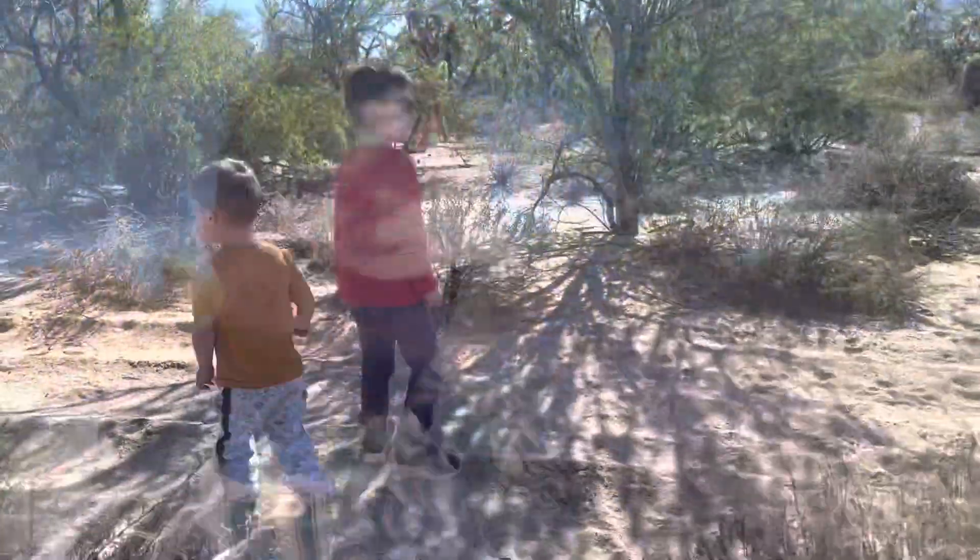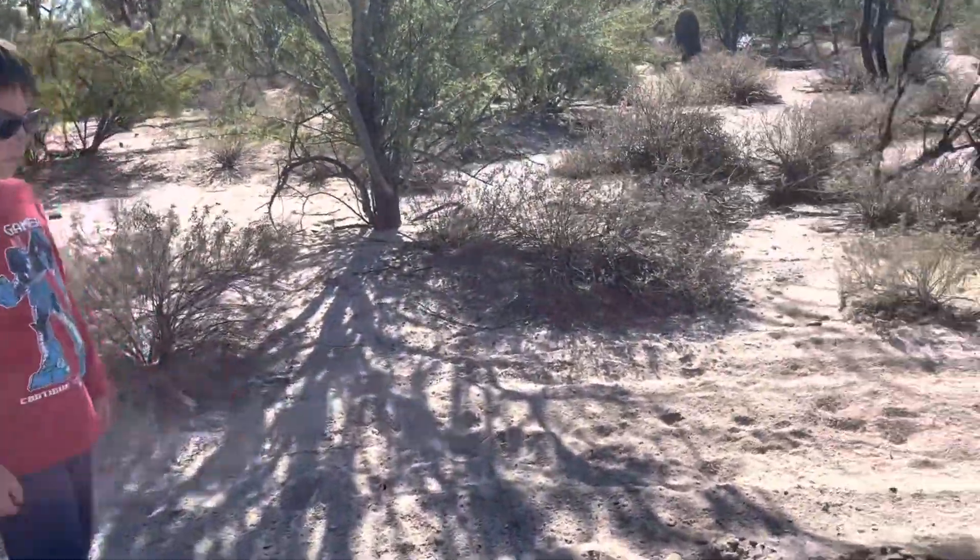Beautiful day for a hike. Wow, look at all the tracks here. Yeah, this is — I used to ride my motorcycle on this trail.